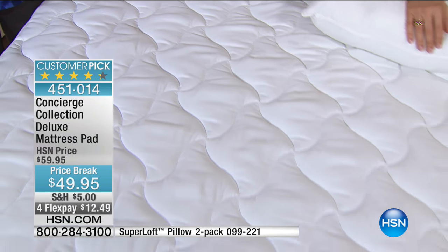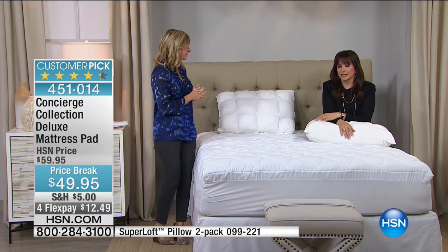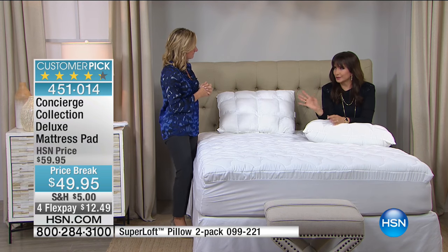Those mattresses are expensive — you really have to protect them. Remember, if you don't have a mattress pad on your mattress you've voided the warranty. Nevertheless, put this on your bed, take good care of you. When company comes over, maybe you have a great mattress but there's a stain on it — this is going to cover that up and protect from future stains.